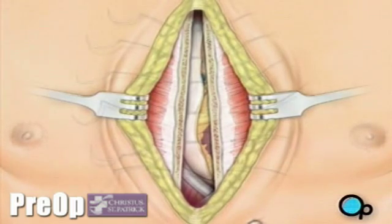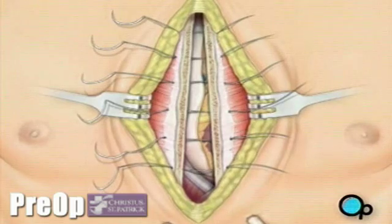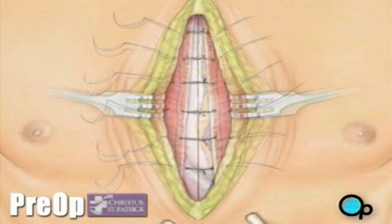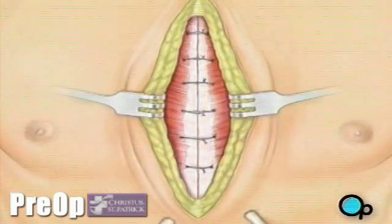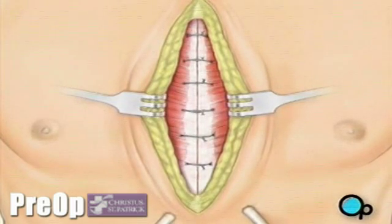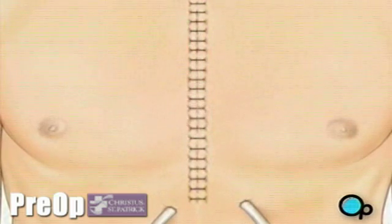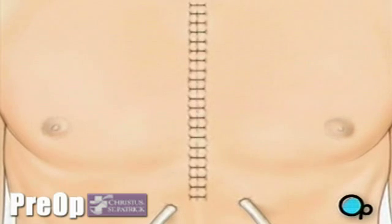The breastbone is then closed with metal wire. And the remaining tissue is closed with sutures. Finally, a sterile bandage is applied.